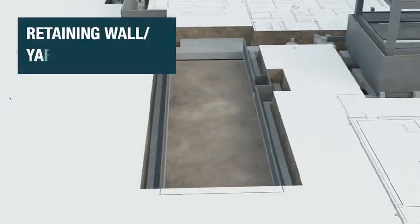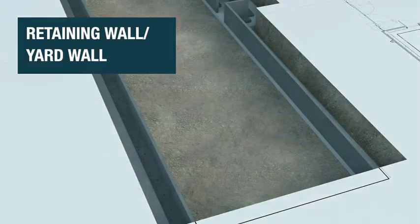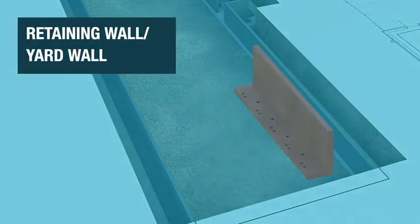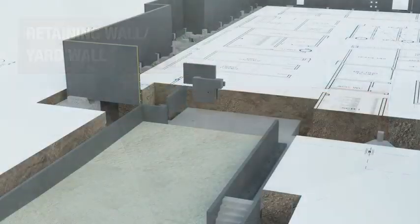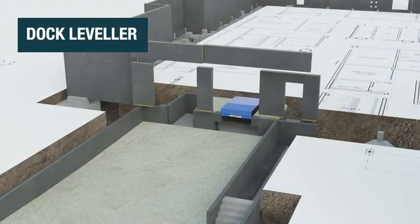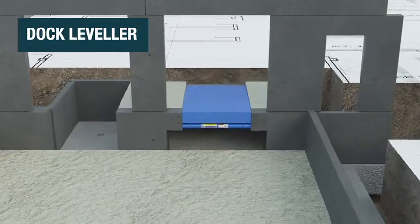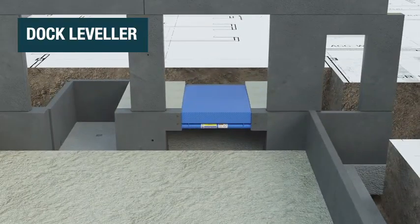Retaining walls, also known as yard walls, can be built alongside a central structure to address elevation changes and create containment structures. Loading docks can be built using our precast systems, incorporating a dock leveller or an infill kit for safe, efficient loading and unloading.